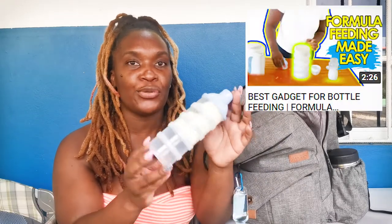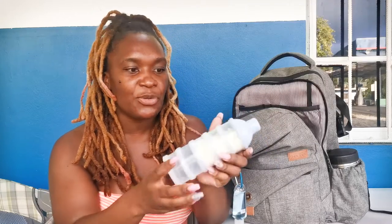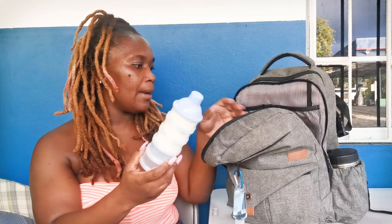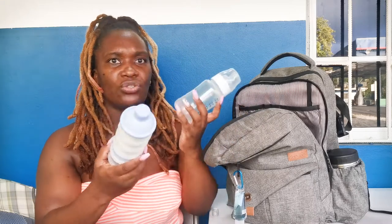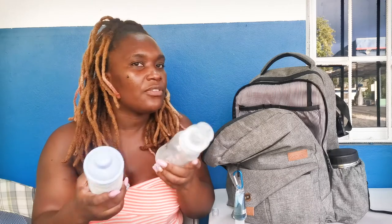We have bottles for formula, and a formula dispenser — I actually did a video showing you how to use it to make formula really quickly. We've used two already because we've been on the road all day. We usually have a bottle for water, a bottle for formula, and an extra bottle for formula in case we're on the road longer than expected.